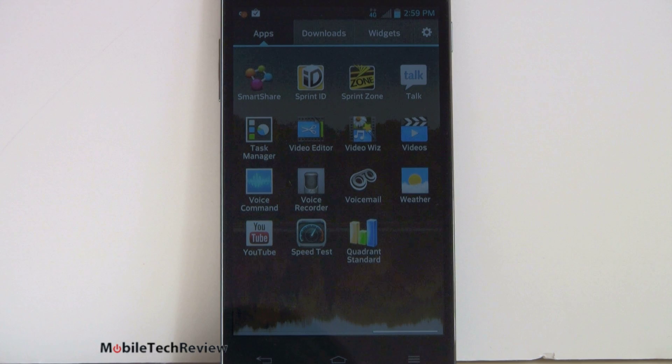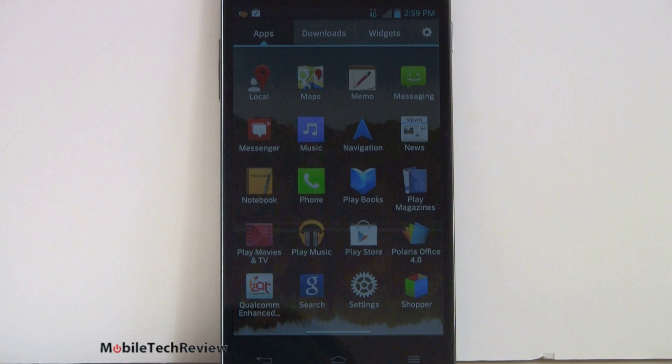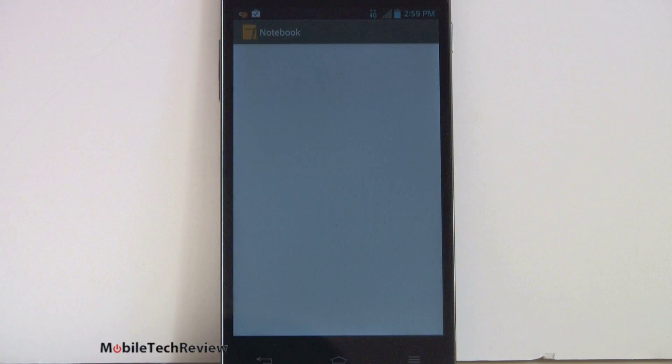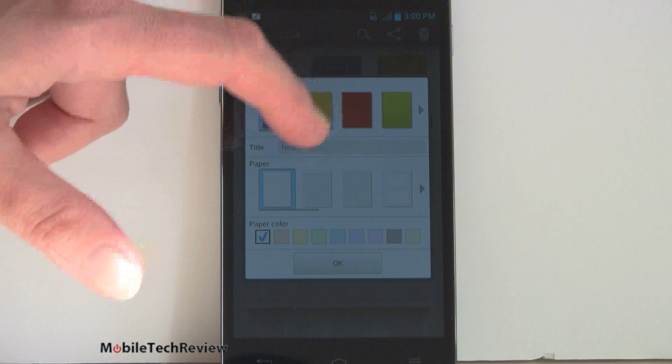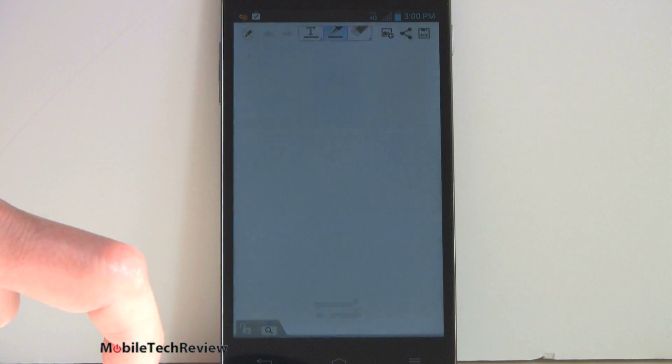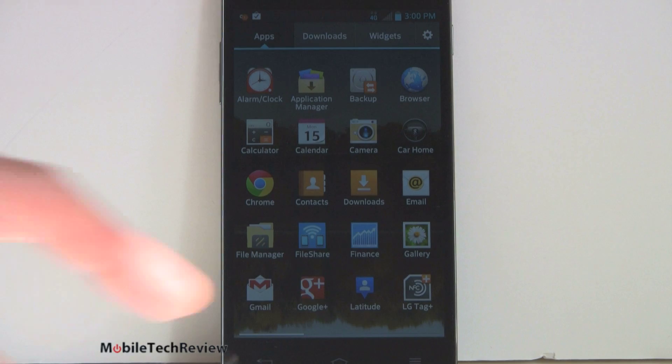We've got the same standard LG apps: Video Wiz, Video Editor, customized dialers on board. The Notebook is a handy little application available on both phones — you can create a new note, choose whatever color you want, and there are all sorts of tools for taking notes to self and recording voice memos. It's a pretty rich note-taking app, a little bit like Evernote. We've also got LG Tags, available on both phones and working with NFC — you can put little tags in various places, like one on your nightstand that tells it to go into quiet mode for the evening.